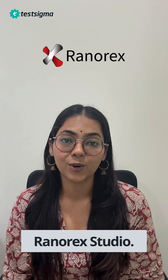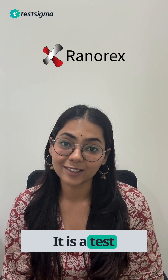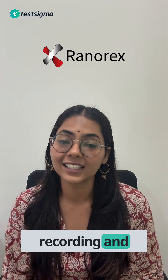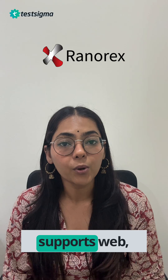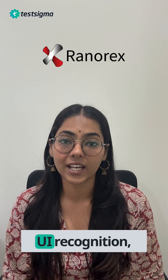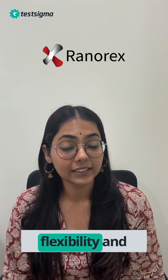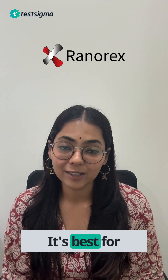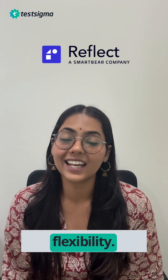The fourth one is Ranorex Studio. Ranorex Studio is a test automation tool that supports both codeless recording and scripted approaches. It supports web, mobile, and desktop applications and excels in complex UI recognition, offering flexibility and reliability for large projects. It is best for mixed-skill teams that need flexibility.